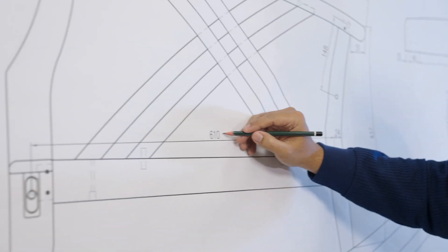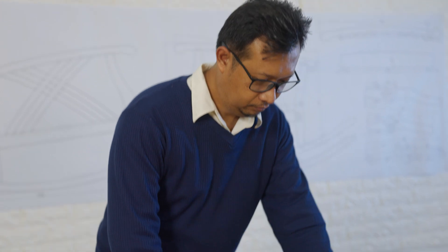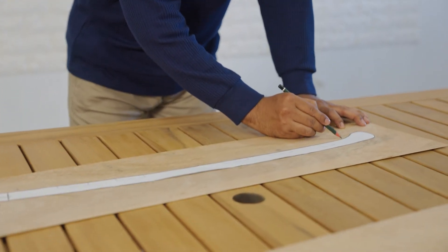With a team of skilled designers, we are able to actualize, with precision, the product we have envisaged.